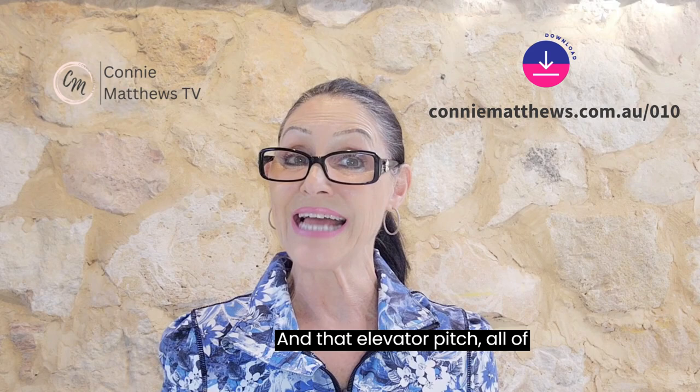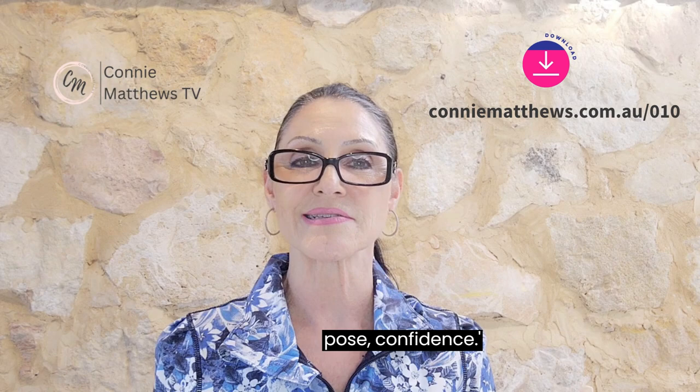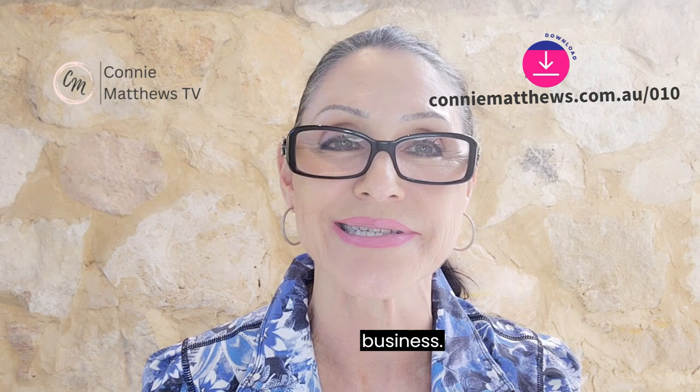The resource also includes my favorite — the engagement tip and the elevator pitch. All of those are very valuable and they back up what we're going to cover today: power pose confidence. Go over to ConnieMatthews.com.au/010, hit that big green button, and you'll be able to download that free resource that's going to go a long way for your business.